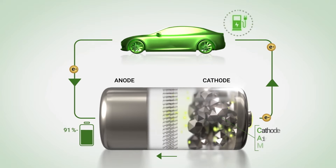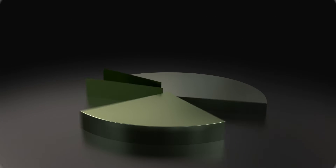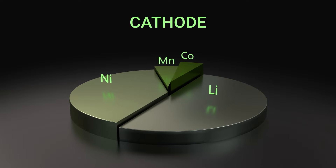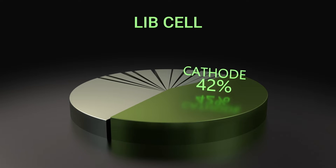Batteries work by shuttling lithium ions between anode and cathode active materials during charge and discharge. Cathodes are made with lithium and metals such as nickel, manganese, and cobalt, making it the most expensive component and complex supply chain in today's lithium-ion battery.